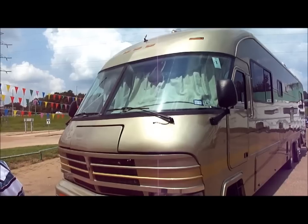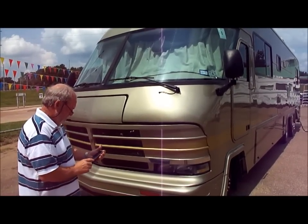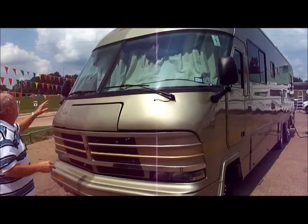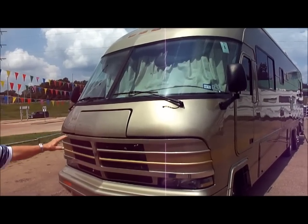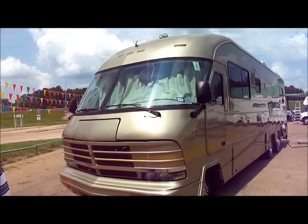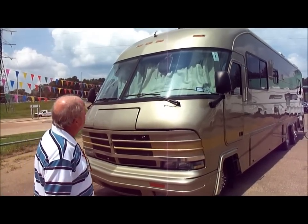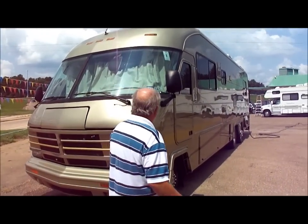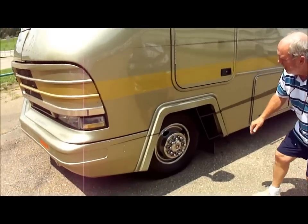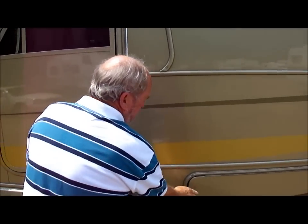Come here and look at it. Look at the windshield — perfect on both sides. See the paint: full body paint. Step back and see what it looks like. It has a great look to it. It looks like a Santa Fe Limited. It's a 1991 Imperial. And see that — absolutely no delamination of any kind. It's a brand new set of tires — just brand new tires. No telling how many thousands of dollars. Full body paint.